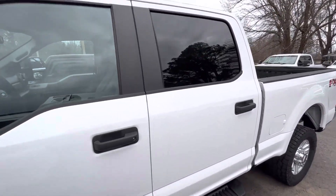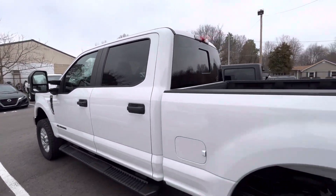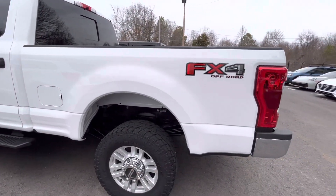Looking here on the door panels, I've not seen any indentions, no fading around these rubber seals, anything like that. So overall, the exterior looks to be in pretty good shape.